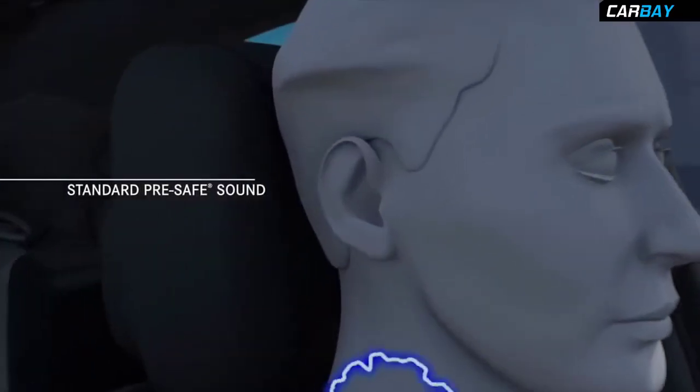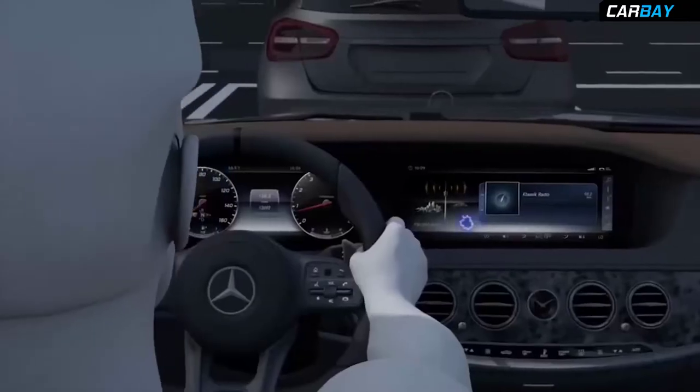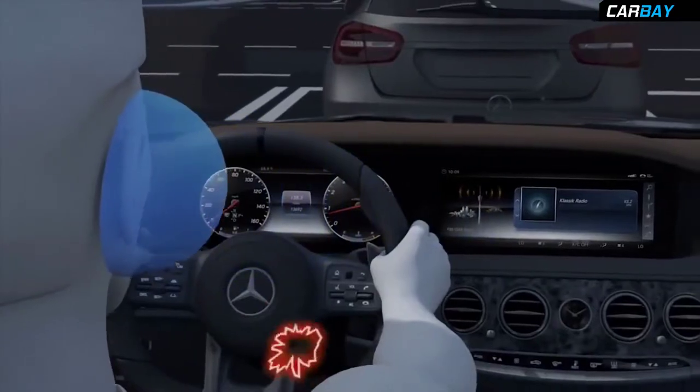Systems like Pre-Safe Sound, which can emit a safe pink noise when sensors detect an impending impact, to help prepare and protect your ears from any severe impact sound.